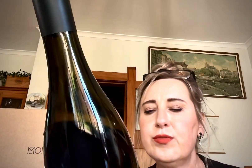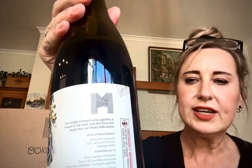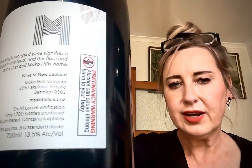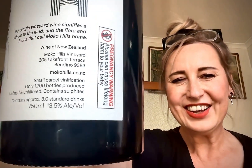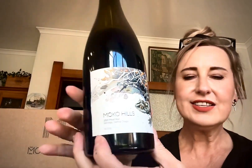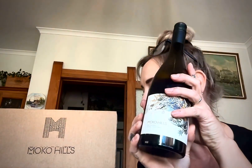So how do we buy it? If you go to mokohills.co.nz — let me check the back label to make sure I get this right — yeah, mokohills.co.nz. Get yourself some. I don't know if there's a huge amount available, but really nice work. Well done Donald, I love this wine. Have a great rest of your week guys, enjoy.